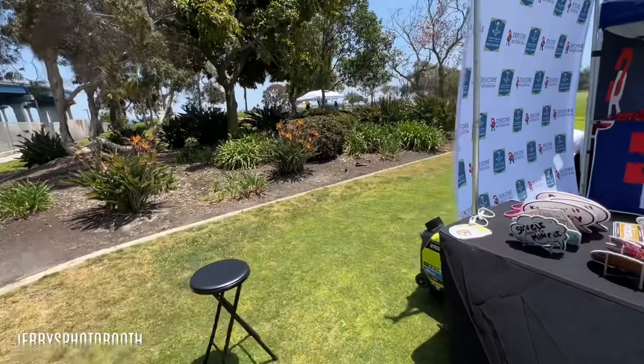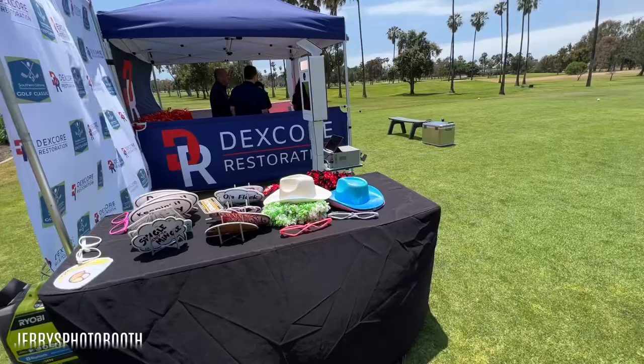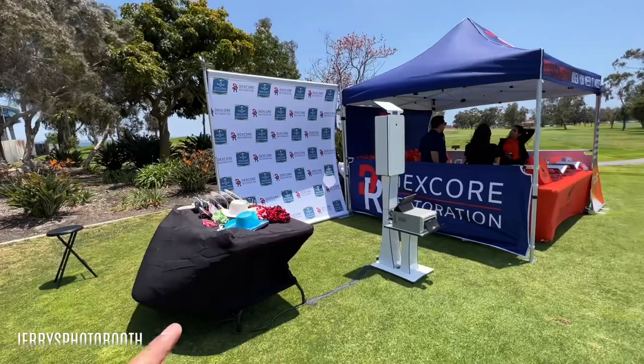We also need power, so here we have a generator. It's also acting as a weight to keep this backdrop from falling. We had about 30 pounds in there already and that wasn't enough, so we brought the generator up to about 50-plus pounds, and that's keeping it pretty stable now, which is looking nice.